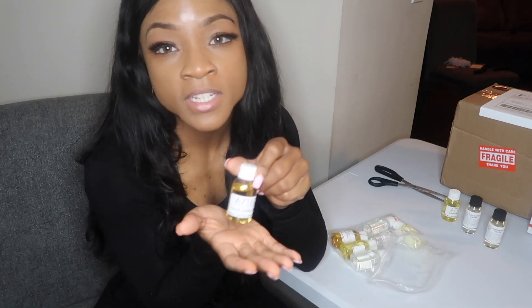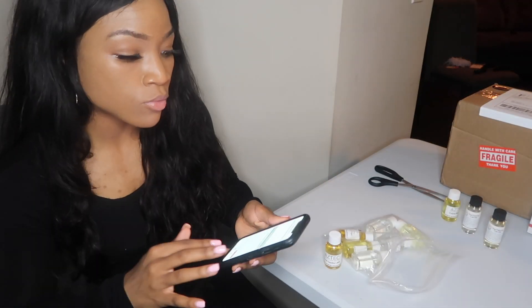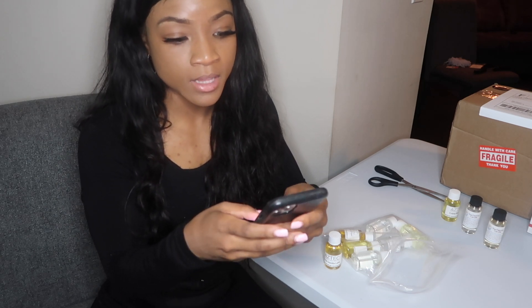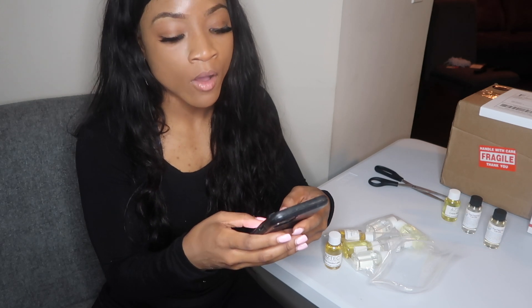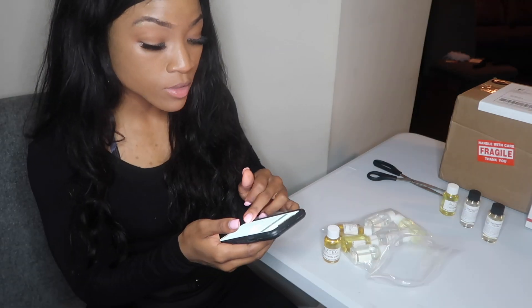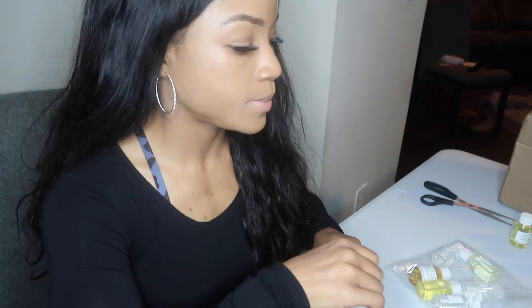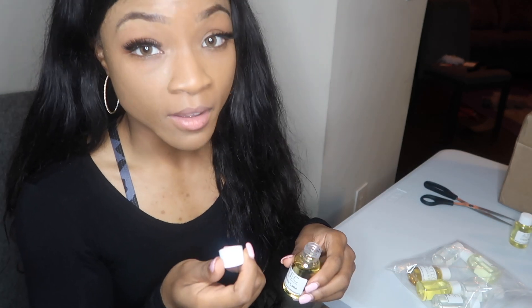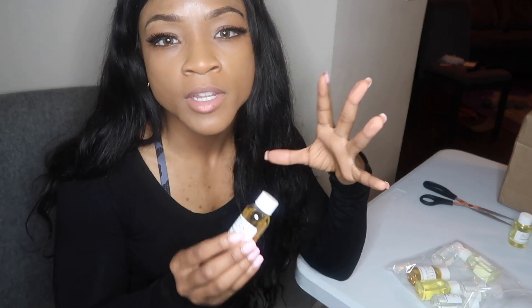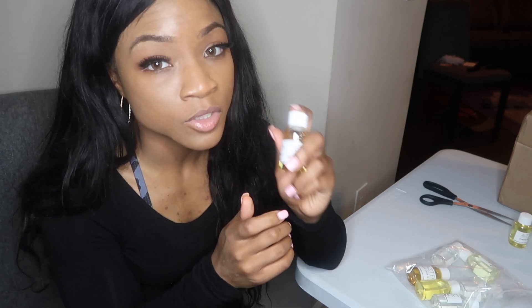Next is French vanilla latte. A lot of people have been asking for a coffee scent, so I wanted to offer something that still keeps it within the vanilla family. The top is coffee and milk, middle is cocoa butter brown sugar, bottom is French vanilla and cream. I definitely smell the coffee — it smells like pure coffee. I'm not getting much vanilla or brown sugar, but I still think it will be really popular. I'd give this about an 8 out of 10.